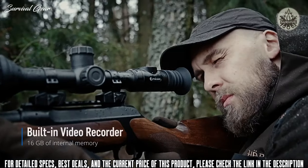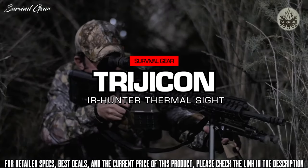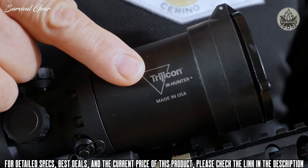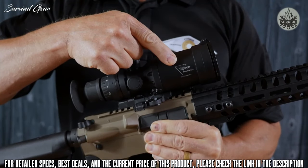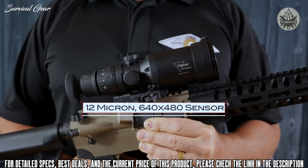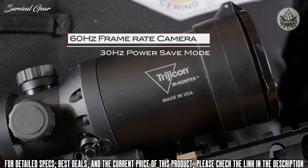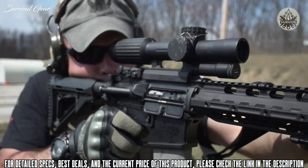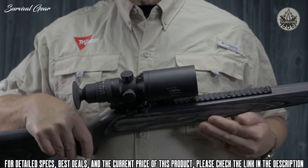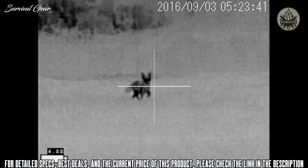The Trijicon IR Hunter thermal rifle scope provides lights-out precision for a superior hunting advantage. Like all Trijicon thermals, the IR Hunter offers the best thermal image quality available today by utilizing a state-of-the-art 12 micron 640 by 480 thermal image sensor and top quality optical components. It also features a blazing fast 60 Hz frame rate camera for dynamic engagements and moving targets. The IR Hunter is designed, constructed, and tested to military standard 810G, providing hunters the same reliability demanded by military and law enforcement customers.